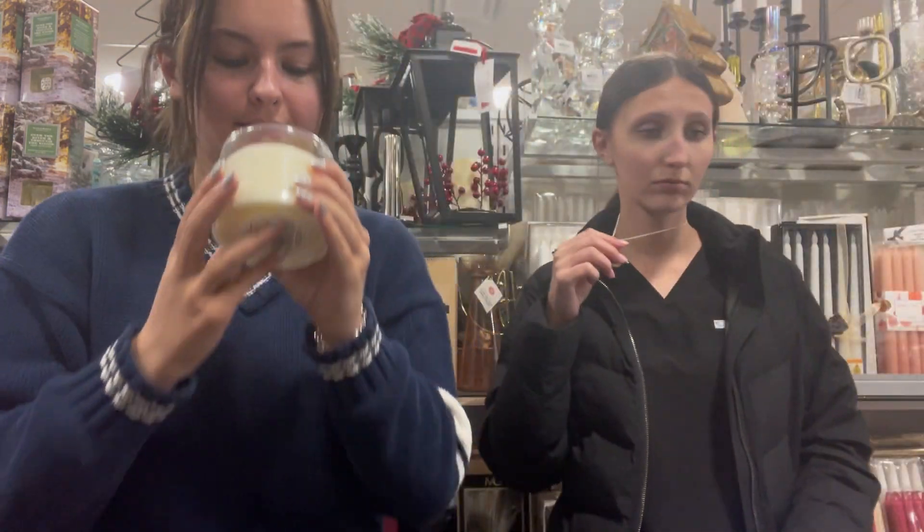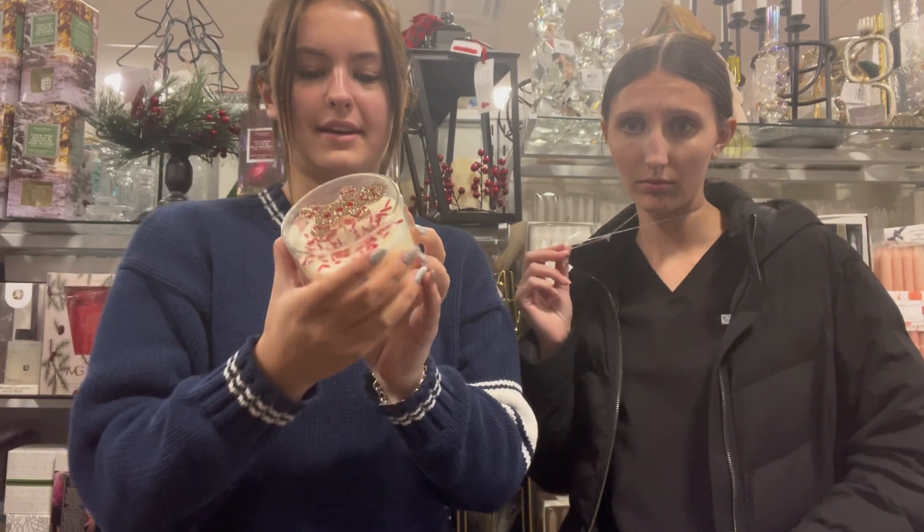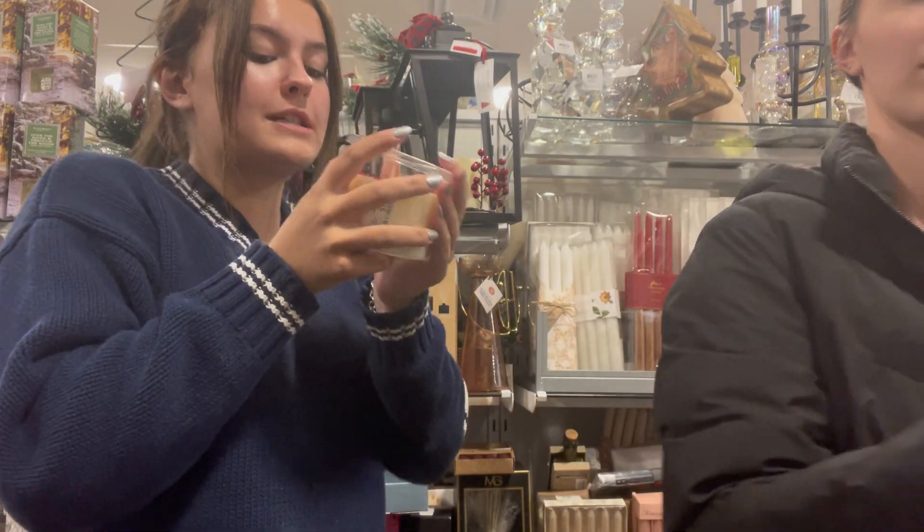Oh, you did? Hey guys! Smelling candles now at HomeGoods. There's a cover, that's why. It smells like a Christmas cookie.